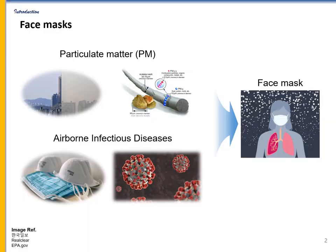Recently, air pollution caused by particulate matters is getting worse and becomes one of the biggest threats to public health in the world. And more recently, prevention of airborne infectious disease like COVID-19 is also one of the biggest issues. Face masks have reduced the adverse health effects by blocking inhalation of PMs, bacteria, and viruses. Face masks are currently the most commonly used personal protective equipment in the world.